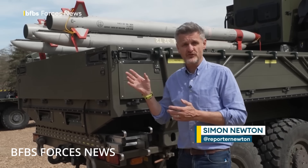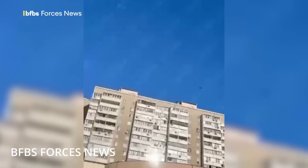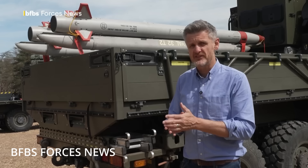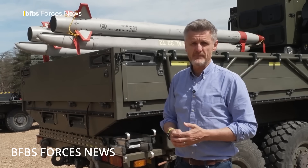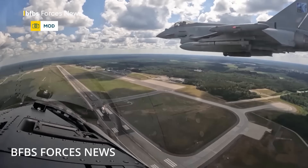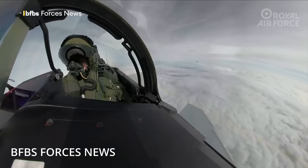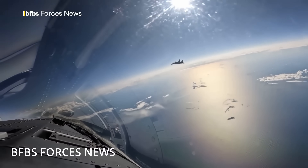Frankensams are brilliant case studies in battlefield improvisation, marrying surplus missiles with whatever launch platforms and sensors happen to be available. They're perfect for short-range defense of fixed targets, frontline units, or tactical objectives. But defending a nation's energy grid or intercepting hypersonic weapons streaking in from 500 kilometers away? That's where the wheels start to wobble. The core limitation is two-fold: range and integration. These hybrid systems, by design, operate in isolation — most lack networked radar, encrypted comms, or data links that would allow them to plug into a broader, layered air defense architecture. That means each Frankensam is essentially a lone wolf, effective in a small kill box but sometimes blind to the rest of the airspace.